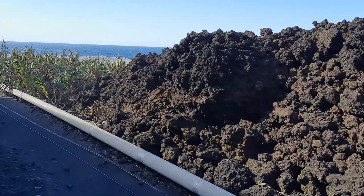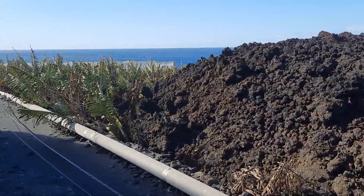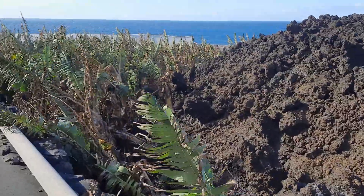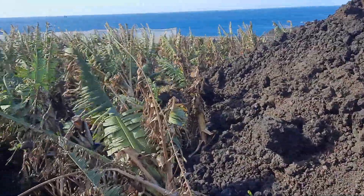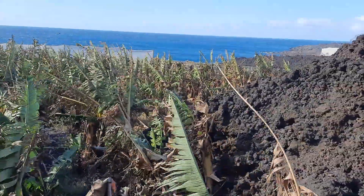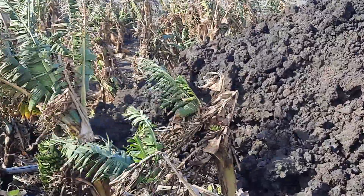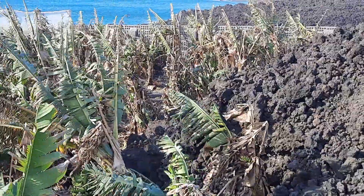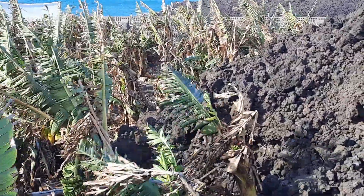Here at the edge of the lava flow, there are some banana plants. They have been partly engulfed by the lava, and some of them seem to have just made it — the lava has just stopped just about here. I hope some of these plants will make it and will not suffer too much.